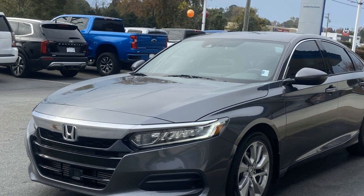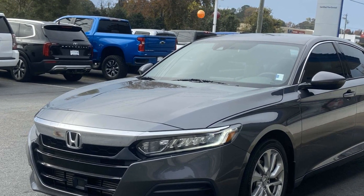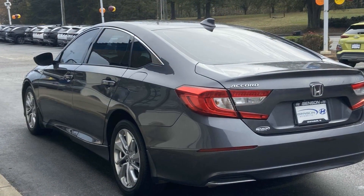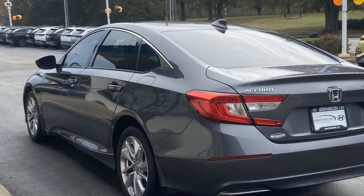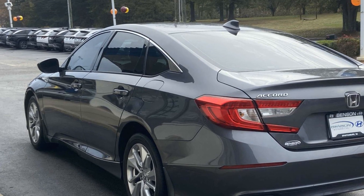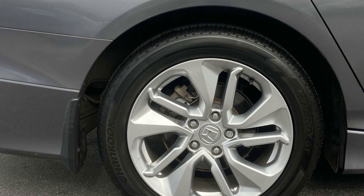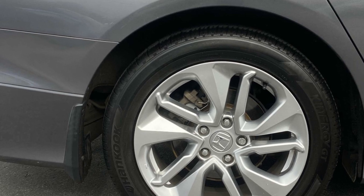Never get bored with the numerous premium built-in features such as Lane Keeping Assist, Lane Departure Warning, Turbocharged Engine, Multi-Zone Air Conditioning, Backup Camera, Bluetooth, Brake Assist, Keyless Start, Auto Climate Control, and Keyless Entry.